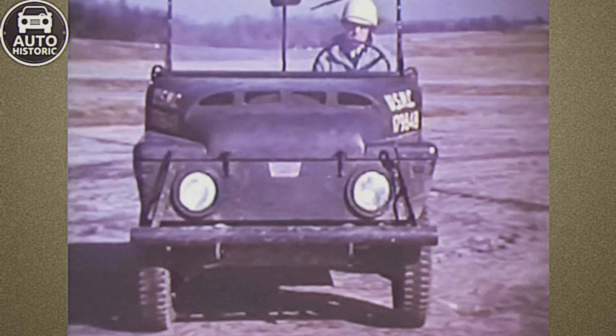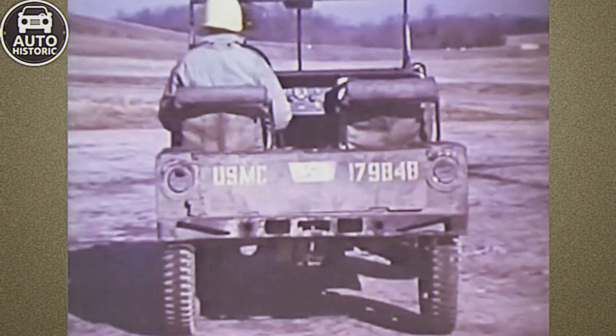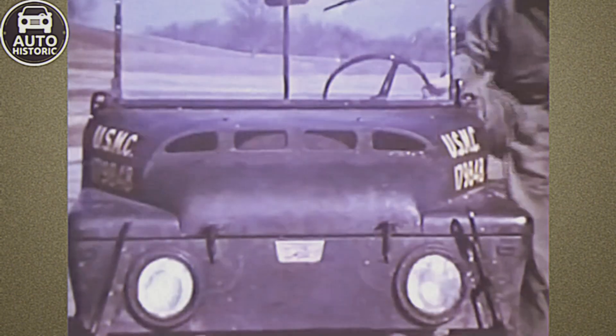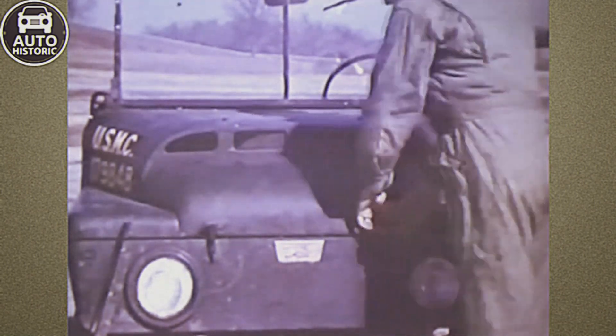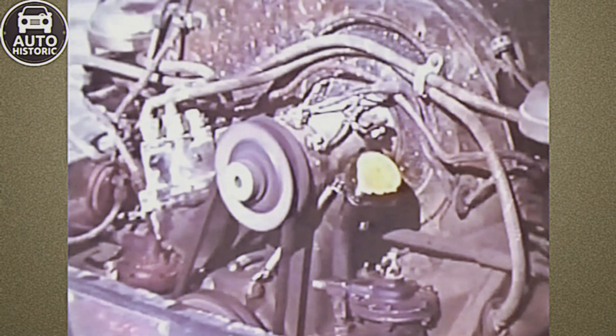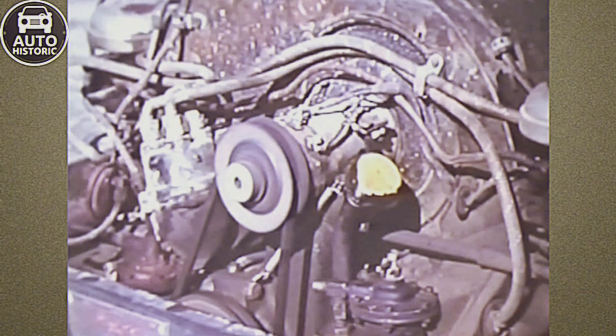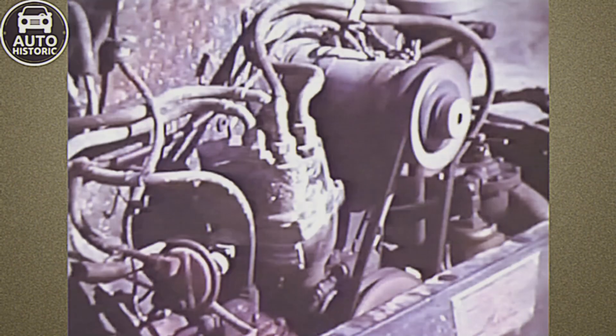The remaining vehicles, deemed beyond repair by the military, were sold off in the U.S. — approximately 1,250 of them. However, these new owners faced a significant challenge. The Department of Defense had purchased all technical documentation, including blueprints and manufacturing equipment, from American Motors, and refused to provide any support to the M422's civilian owners. This policy led to the rapid disappearance of the few battle-scarred survivors.